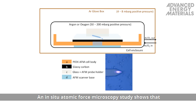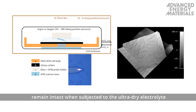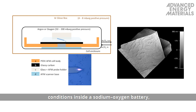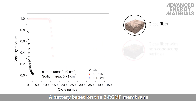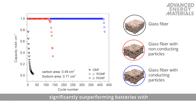An in situ atomic force microscopy study shows that the micrometer-sized sodium superoxide particles formed on the cathode remain intact when subjected to the ultra-dry electrolyte conditions inside a sodium-oxygen battery, proving the stability of the discharge product. A battery based on the beta-RGMF membrane shows remarkable cyclability, significantly outperforming batteries with alpha-RGMF and unreinforced membranes.